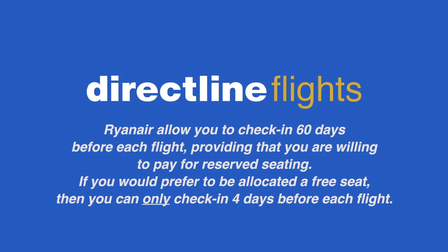Ryanair allows you to check in as early as 60 days before each flight, providing that you are willing to pay for reserved seating. If you would prefer to be allocated a free seat, then you can only check in 4 days before each flight.